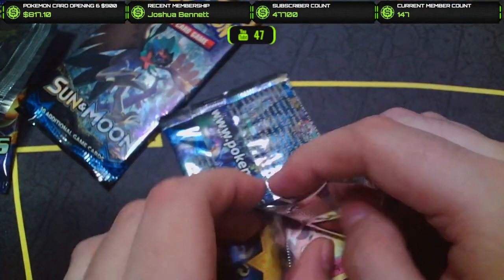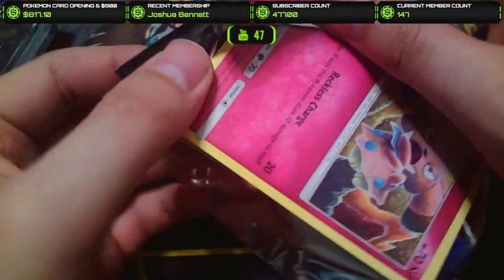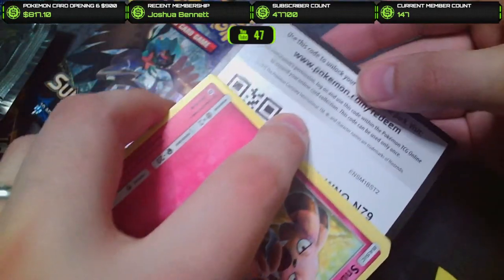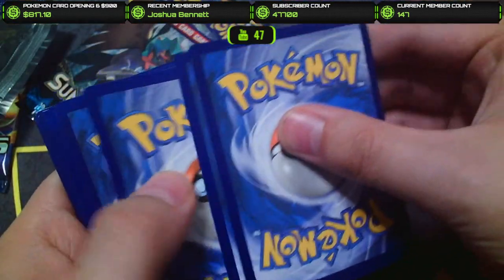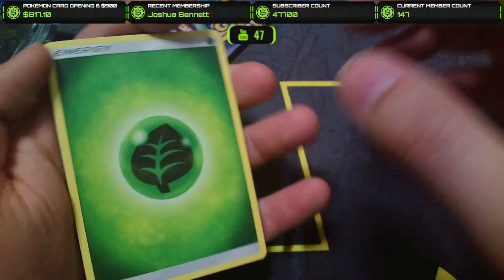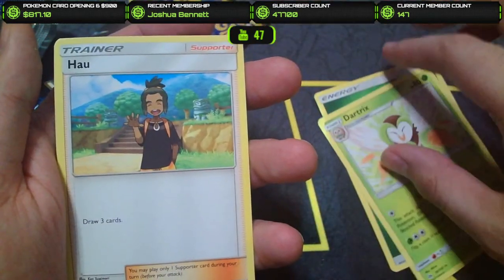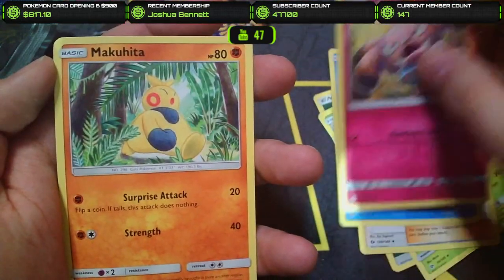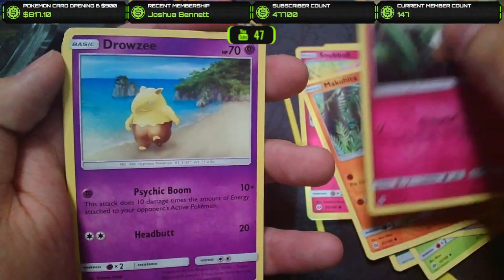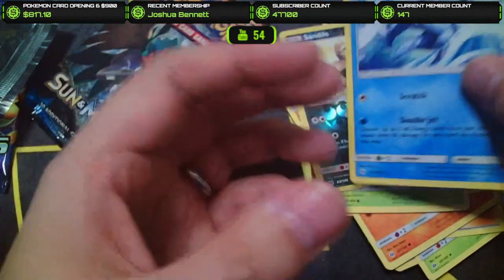That was a stubborn pack. Opening Sun and Moon base pack three: we got the grass energy, Dartrix, Rowlet line, Wishiwashi, Snubbull, Makuhita, Cutiefly, Drowzee, Rowlet, a Sandile Reverse, and Golduck Non-Holo. Not looking good, guys. Striking out so far.